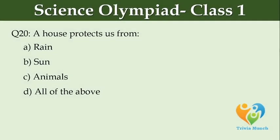A house protects us from dash. Option A: rain, Option B: sun, Option C: animals, Option D: all of these.